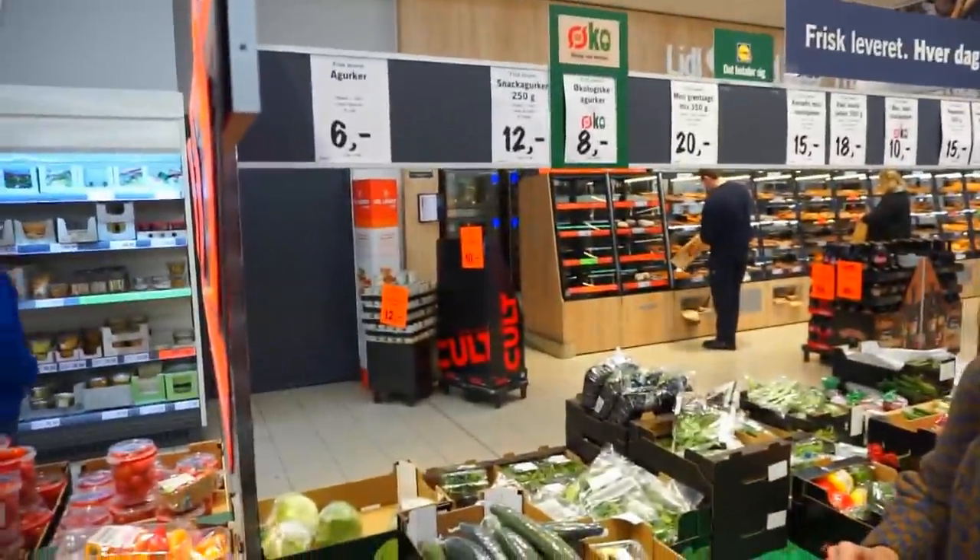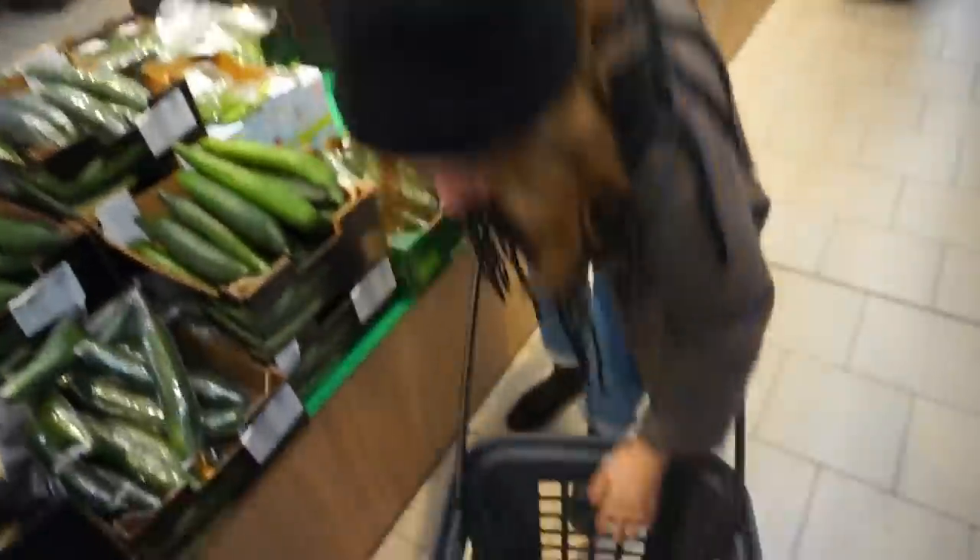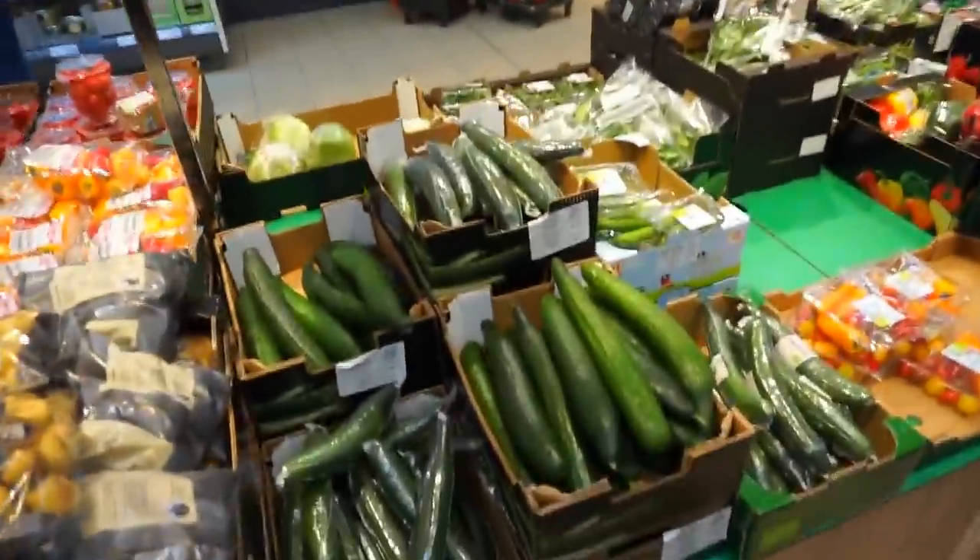Cucumbers - these are from Spain. Not ideal, but plastic-free.